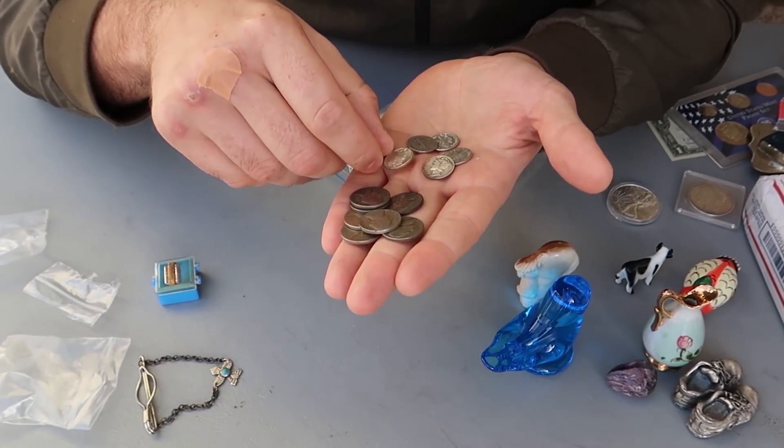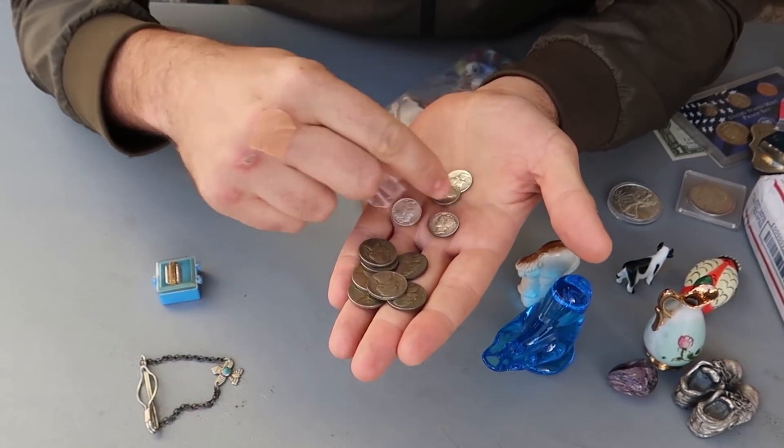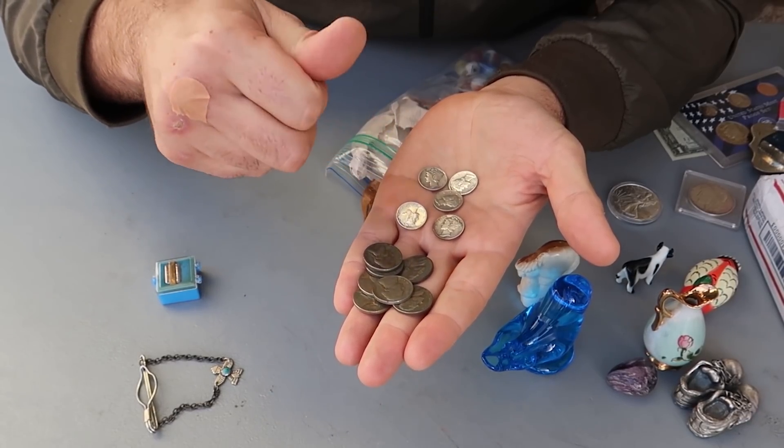There's some good quality ones from 1942. Bunch of Mercury dimes — beautiful. I think it's $3 each melt value. So that's awesome.